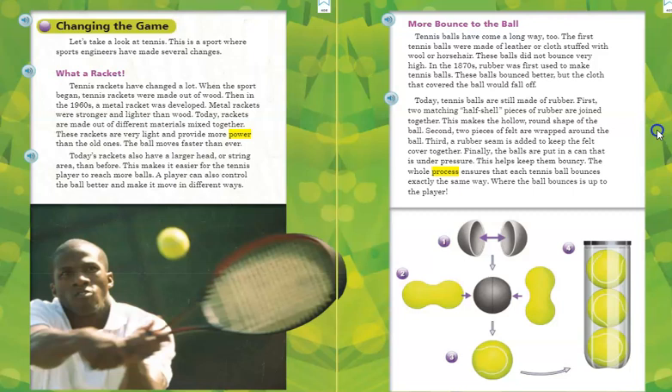Finally, the balls are put in a can that is under pressure. This helps keep them bouncy. The whole process ensures that each tennis ball bounces exactly the same way. Where the ball bounces is up to the player.